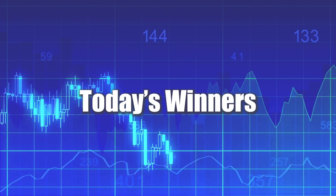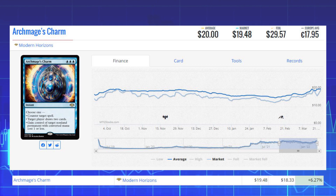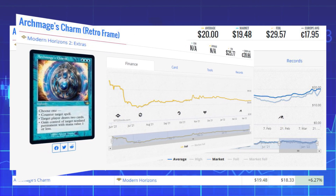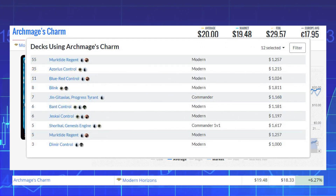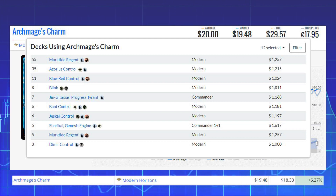Now we're looking at the biggest winners of the day. Starting with Archmage's Charm from Modern Horizons — this instant has been on our list a few times this past week. It's up again 6.27% from $18.33 to $19.48 on the market, and its average price is $20. The foil retro frame from Modern Horizons 2 sits at $25.77 average. This card sees a lot of play in Modern in decks like Murktide Regent, Azorius Control, Blue-Red Control, Blink, Bant Control, and Commander decks like Jingataxus and Shorikai, Genesis Engine.